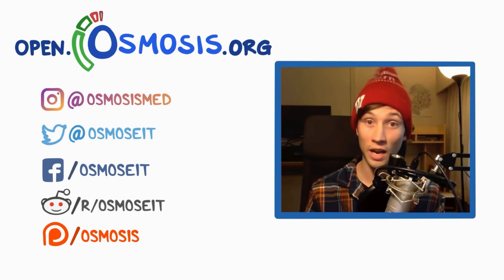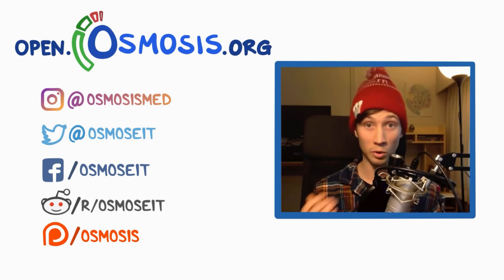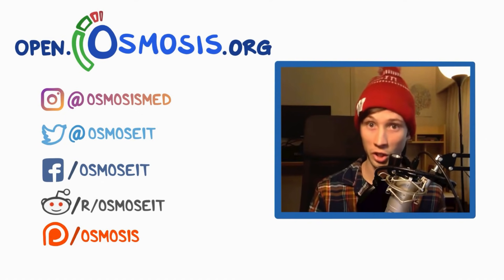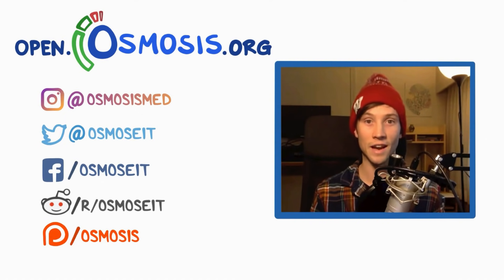Other than that, you can check out our new subreddit called r/osmosit. We're going to be posting videos there and having discussions, and you can also subscribe to our channel, like our videos, or donate to us on Patreon. Thanks guys, bye!